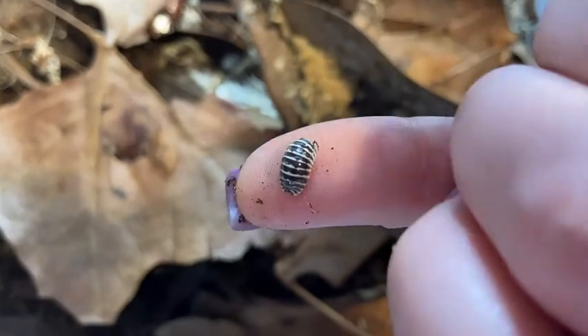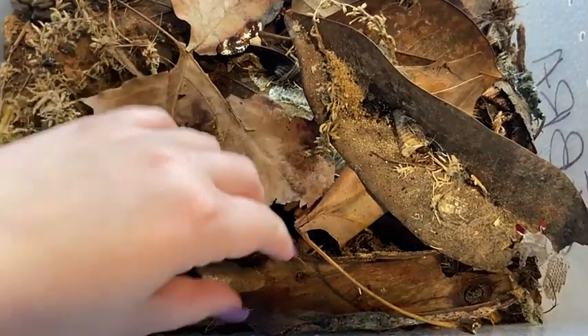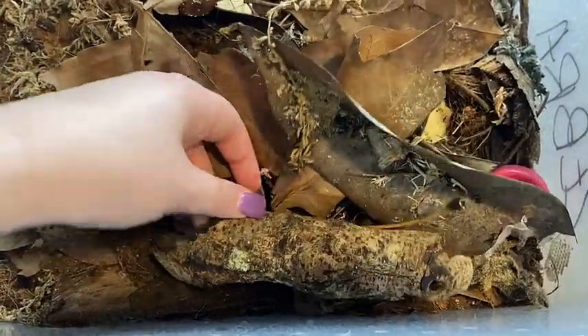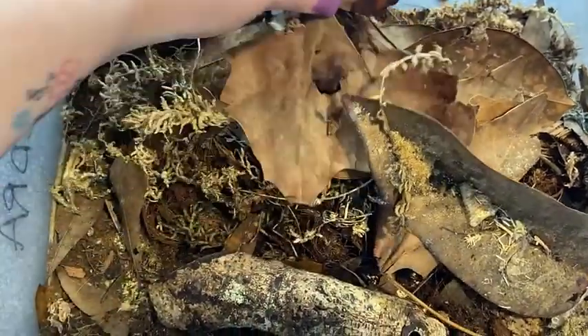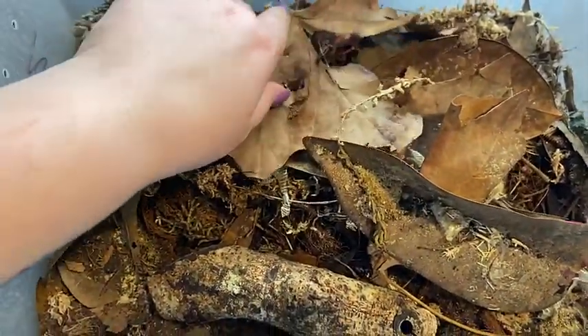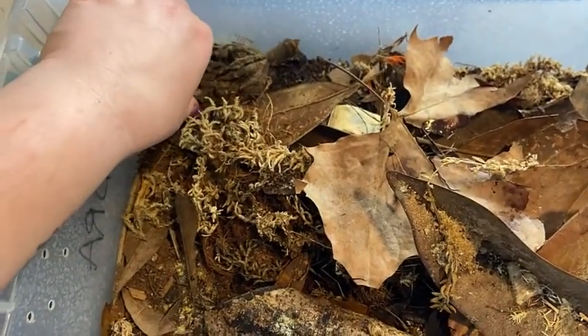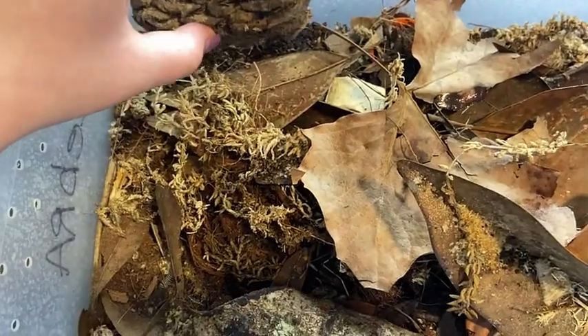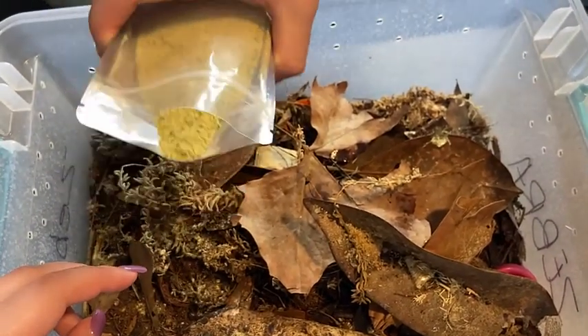These ones have black antennae versus the dairy cows which had white. They have some wood branches that they hide under — lots of different options for them. Sometimes we put our leftover crested gecko diet in here just as a little treat, less waste that way if somebody really didn't eat it. And then of course a magnolia pod, and we're going to add a little bit of our isopod diet into here because they don't really have any left.